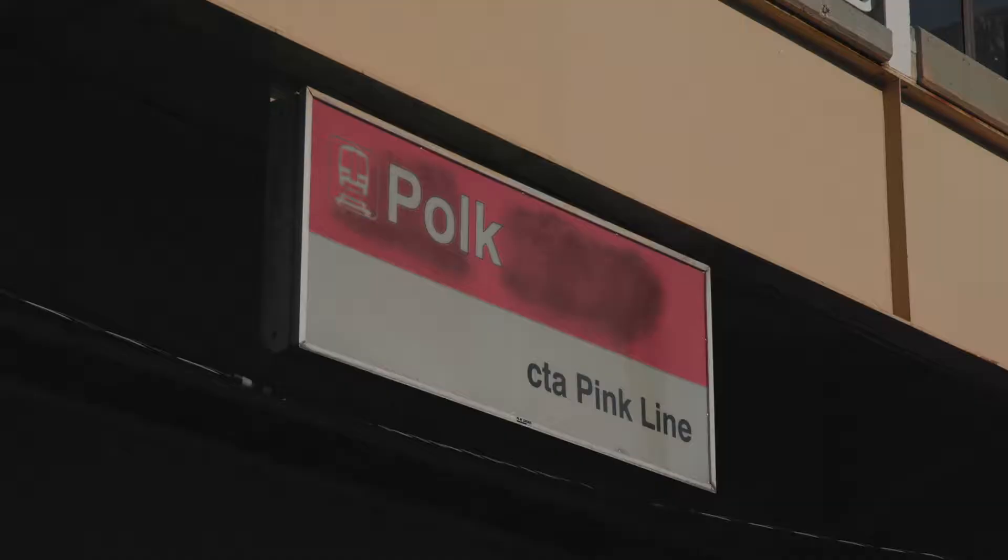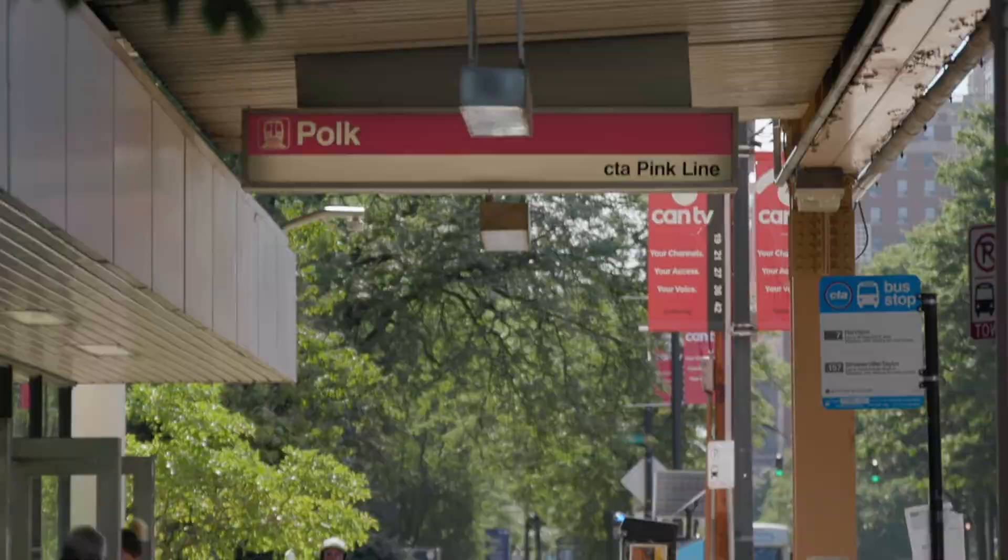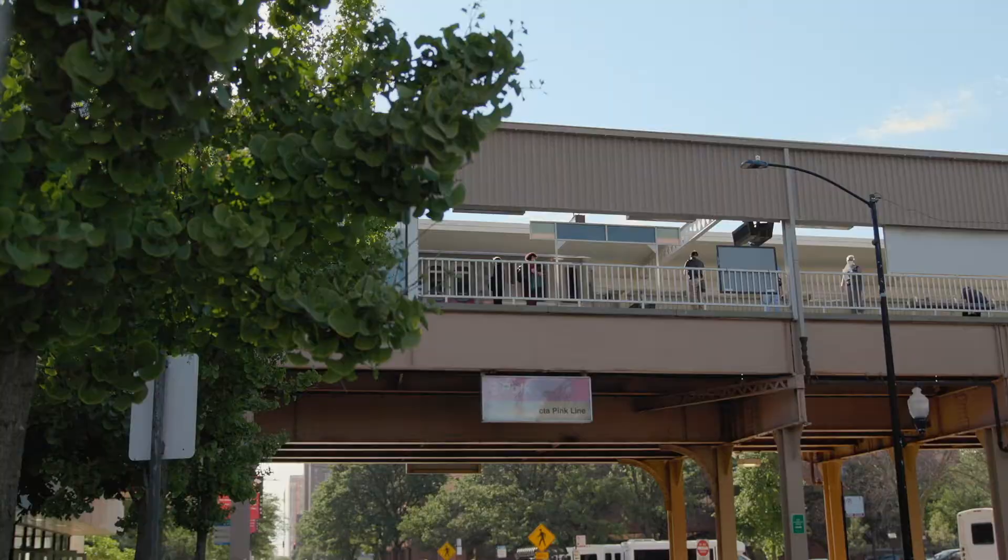Just down the street is the Polk Pink Line, which is one option students can use to get to campus. Several bus routes also run through campus. As part of tuition, students get a U-Pass to use for the L and the bus.